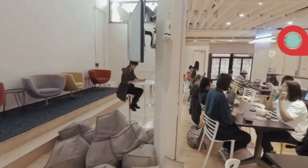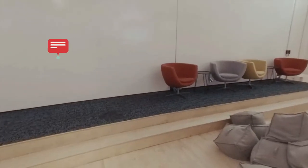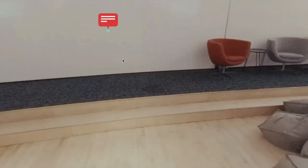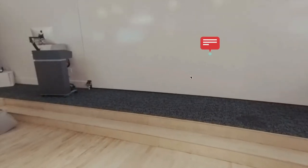As we move to our left here, you'll see that we do actually have a stage in this space. This is a super cool component of the cantina. This is where we host meetups. If you're not familiar, meetups are a time where industry professionals come into Holberton School.